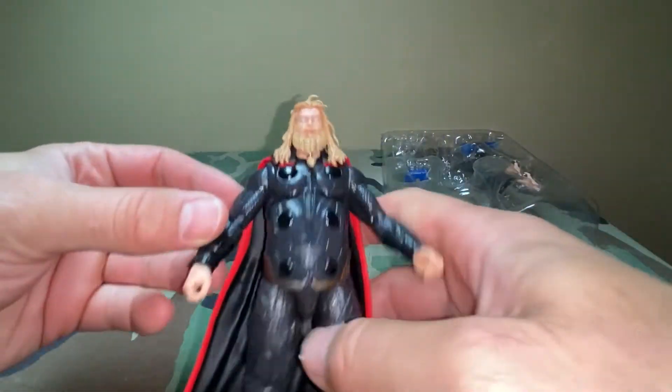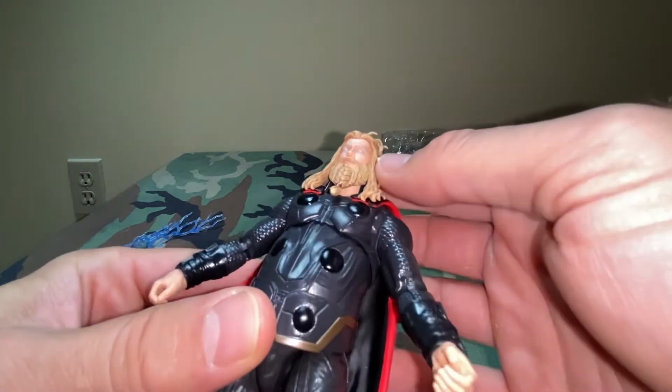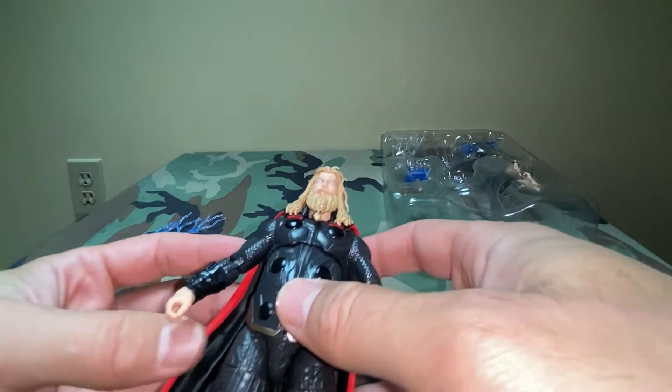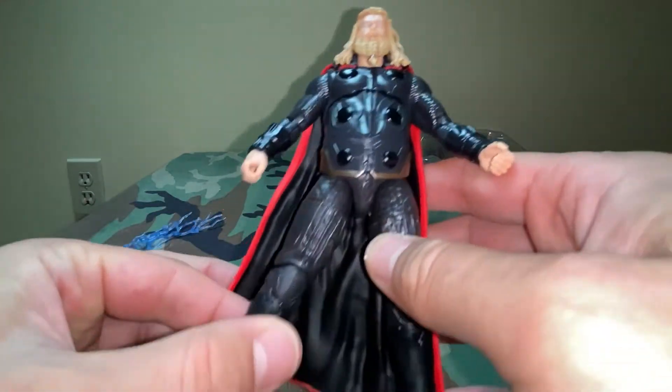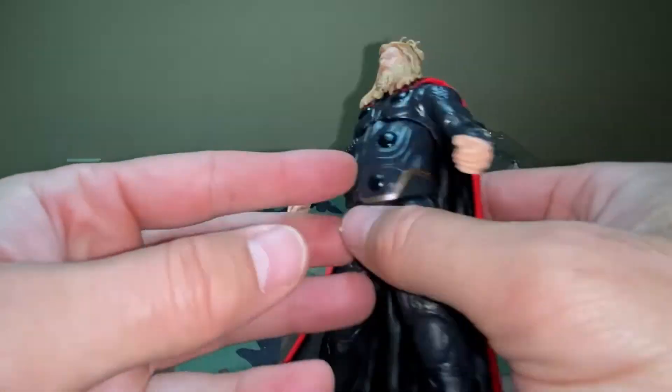Overall he's cool. I mean, these Marvel Legends could always use a little more paint apps. I would have liked him with painted eyes — I know why they did the white eyes; that's what he does in the movie when he's summoning the lightning, as it were. And a cloth cape would be cool, but again, I know why they don't do that expense-wise.